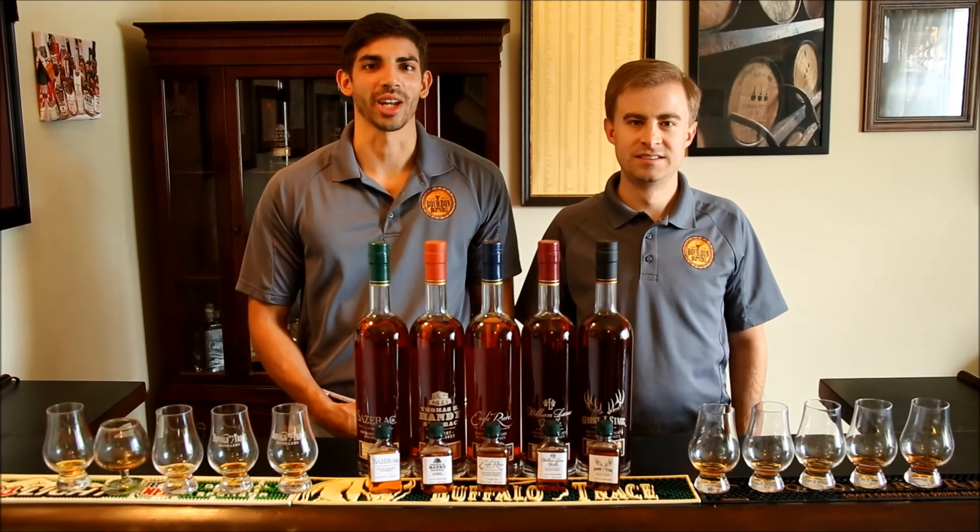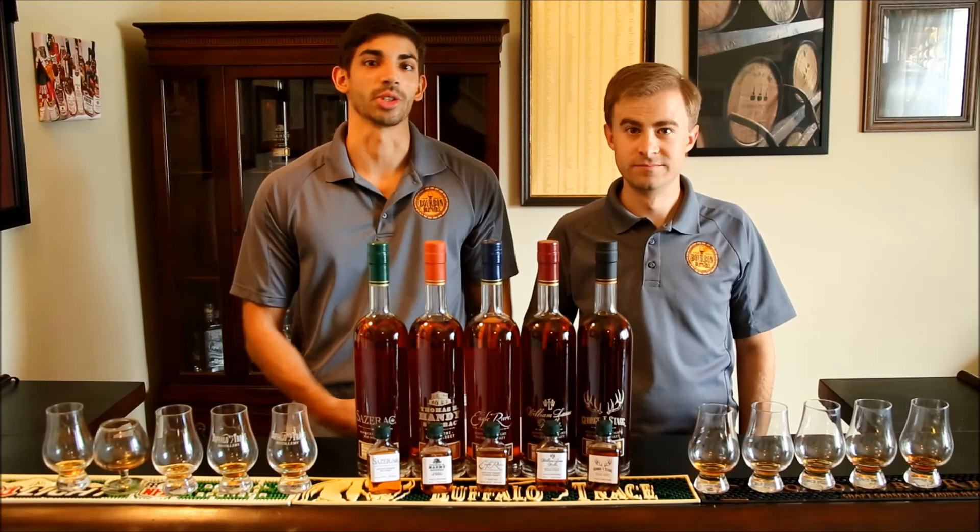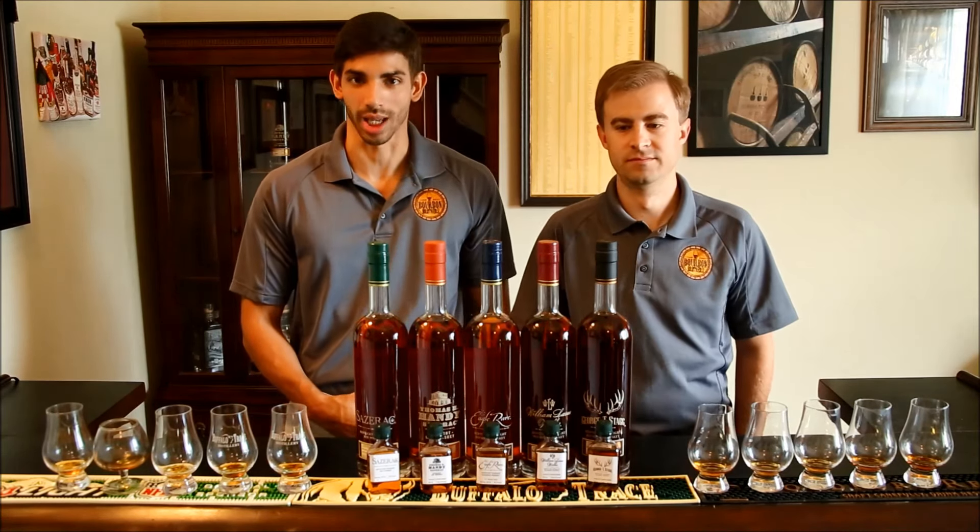Hello, everybody. Welcome back to our channel. We are the Bourbon Brothers. My name is Gavin. I'm Jeff. Today we are reviewing the 2016 Buffalo Trace Antique Collection.